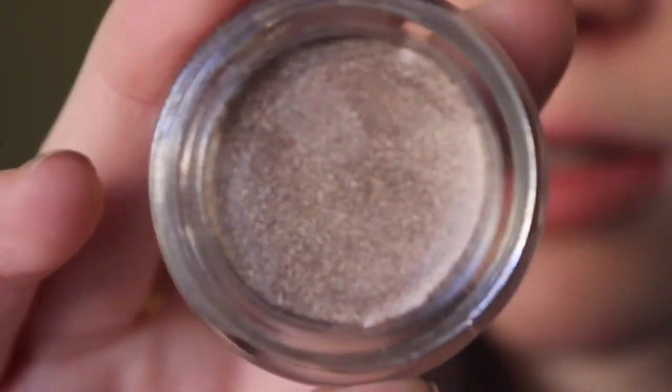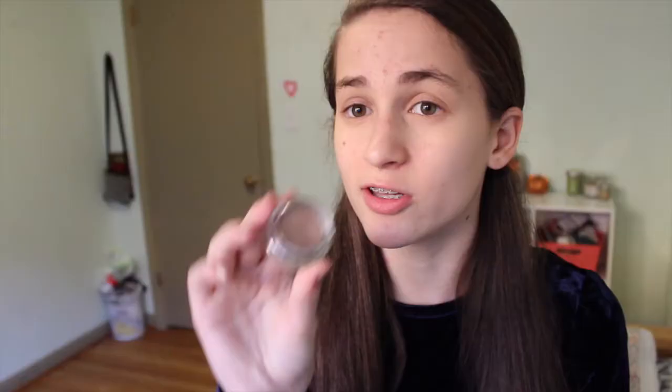From Be a Bombshell I got this eye base — I'll open it. It's in this little tub and it has their logo on it, and it's in the shade Submissive. It's like a taupey sparkly color, which is cool — a good neutral color that I'll try out.